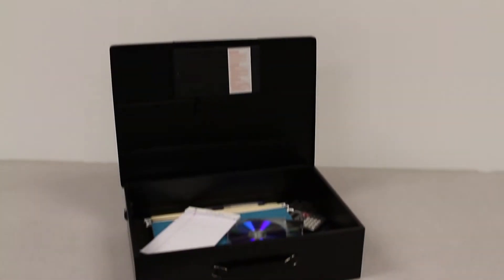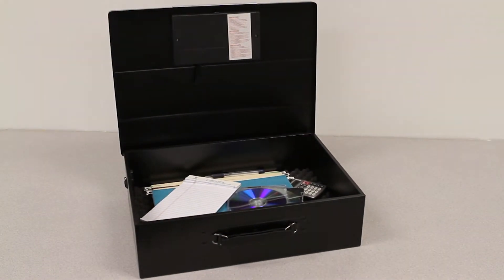FirstAlert is a brand name that can only be found on products that stand atop their category in innovation and quality. The FirstAlert safe product line embodies all that is the FirstAlert brand, which means providing safety and security for your essential documents and most valuable possessions, while affording you the peace of mind that comes from being prepared in your home or office.